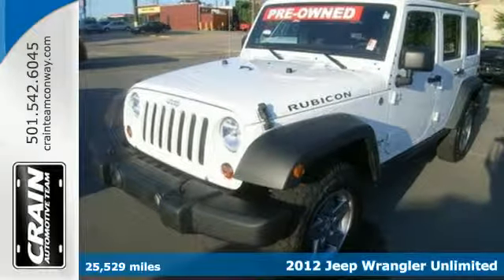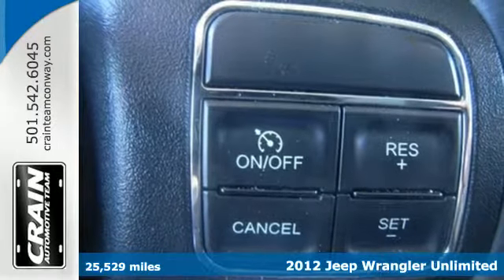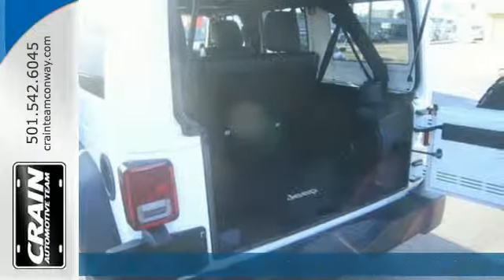It's a 2012 Jeep Wrangler. This all-terrain vehicle comes standard with cruise control, a CD player with steering wheel audio controls, a tilt steering wheel, and security system.